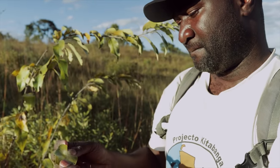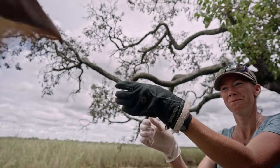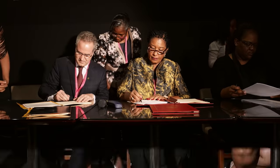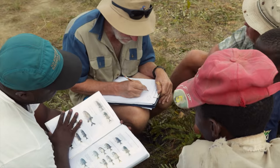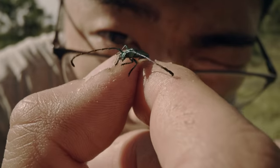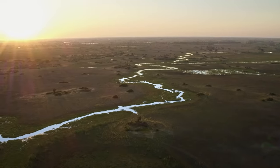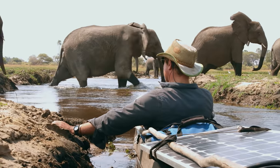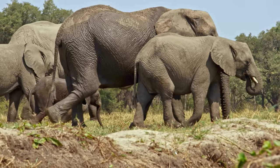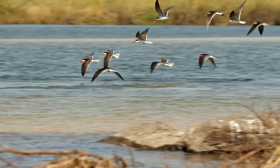So far, over 50 species new to science have been discovered. Working together with local scientists and governments, Okavango Eternal will expand this research, supporting the protection of these species and their habitats — connecting Angola to Botswana through one of the largest conservation corridors in the world, so that wildlife can exist safely, supported by an ecosystem that keeps nature thriving and water flowing.